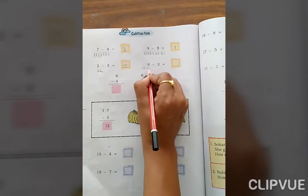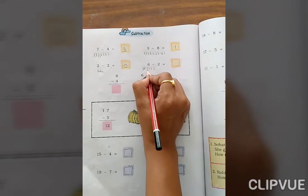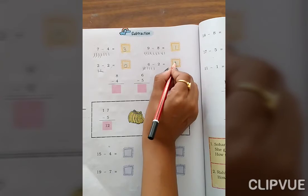6 minus 2. Count 1, 2, 3, 4, 5, 6. We are removing 2 — so 1, 2, 3, 4 remain. Okay.